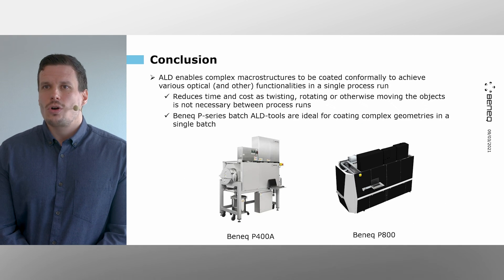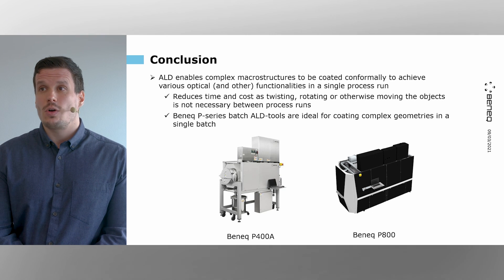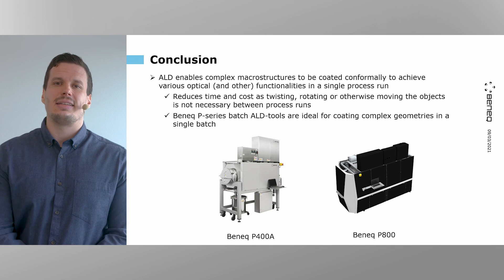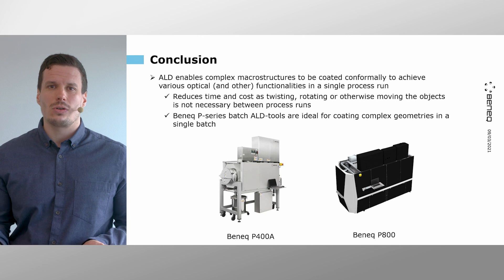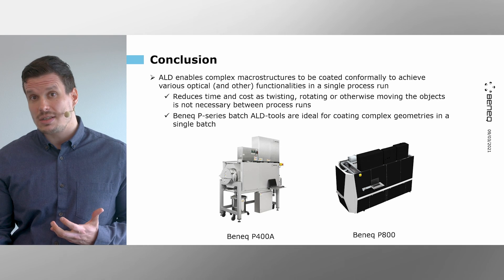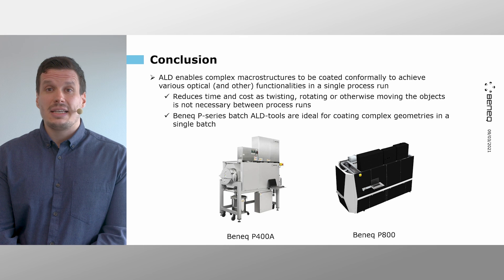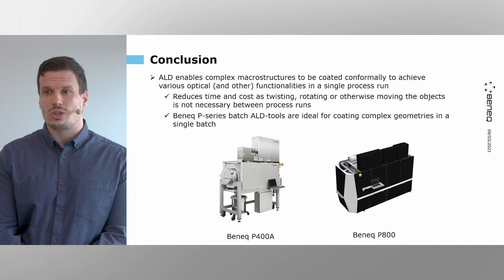In conclusion, ALD enables very complex macrostructures to be coated conformally to achieve various optical and other functionalities in a single process run. This is very important because it saves time and cost — we don't need to twist, rotate, or otherwise move the object between deposition runs, because the single process is conformal. BENEC B-series batch ALD tools are ideal for coating these kind of complex geometries in a single batch, as demonstrated in this work.